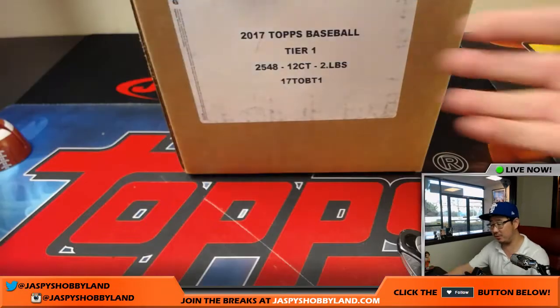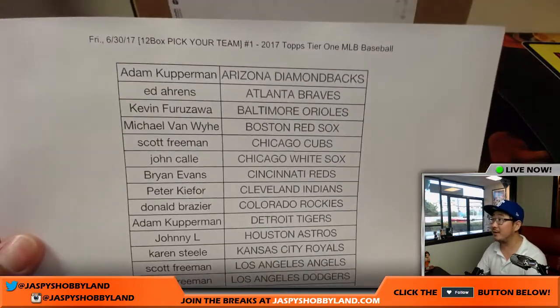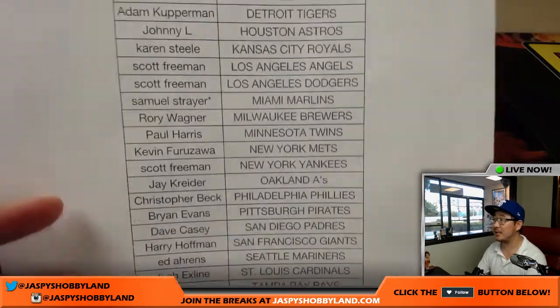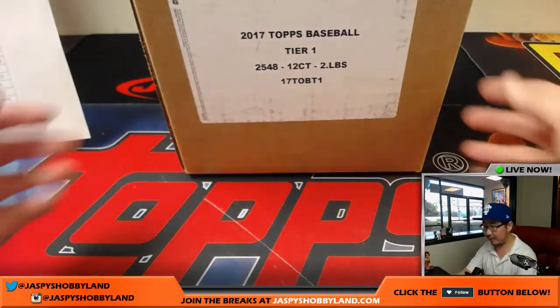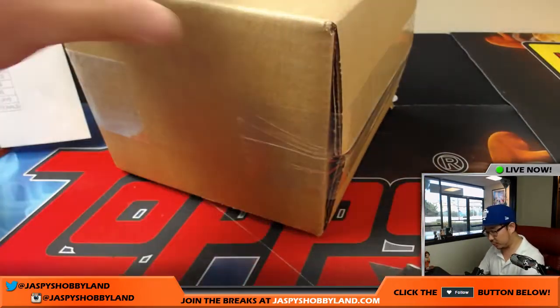Big thanks to all of these folks for getting into the action today on a Friday — payday. It's already the last day of the month too. Sam has the last spot in Mojo with the Marlins. Good luck to Sam, good luck to everybody. Thank you so much for joining us. Should be a relatively quick break.